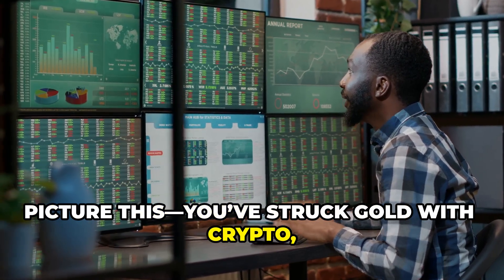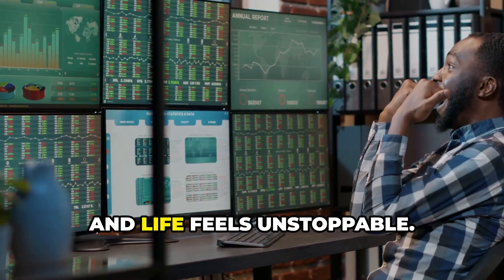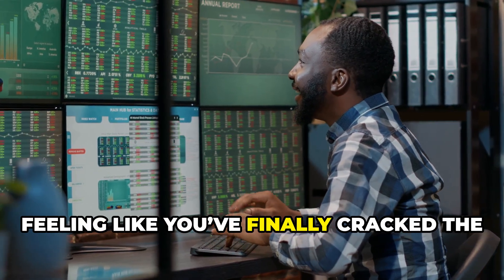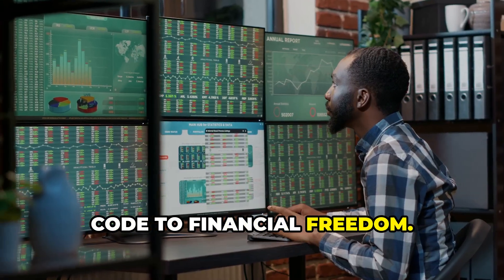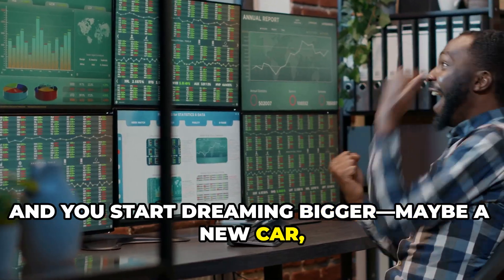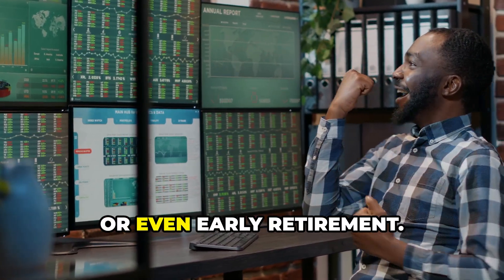Picture this: you've struck gold with crypto, your portfolio's booming, and life feels unstoppable. You're watching your investments soar, feeling like you've finally cracked the code to financial freedom. Every day, your digital wallet grows, and you start dreaming bigger — maybe a new car, a dream vacation, or even early retirement.